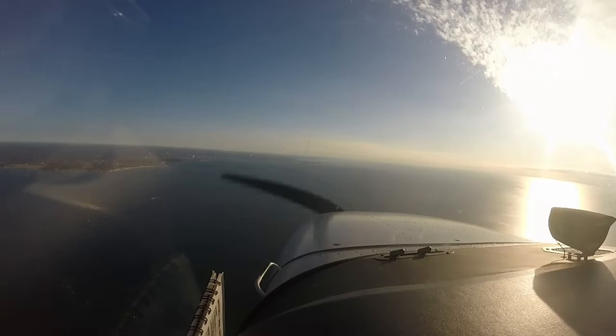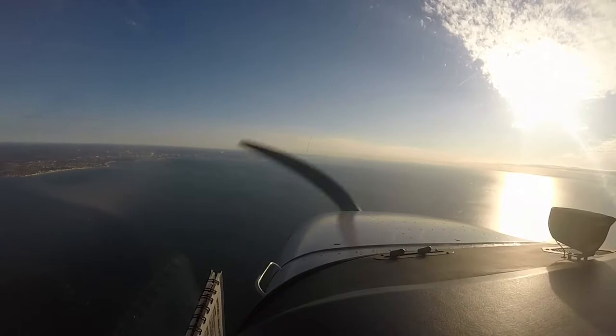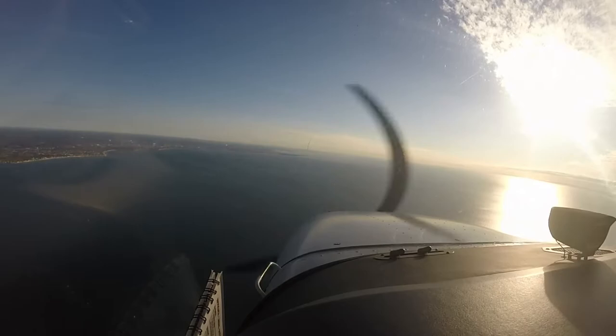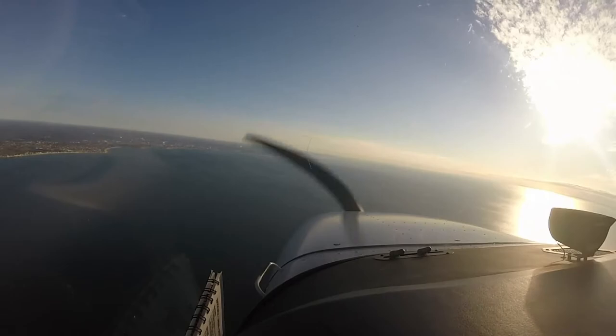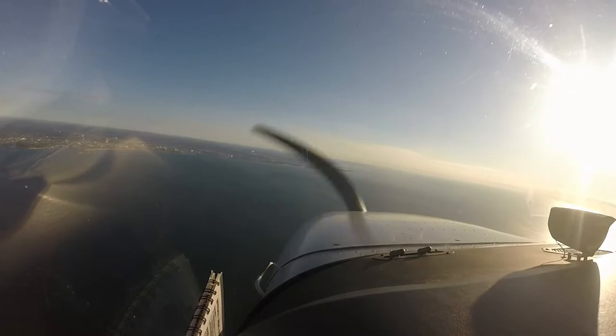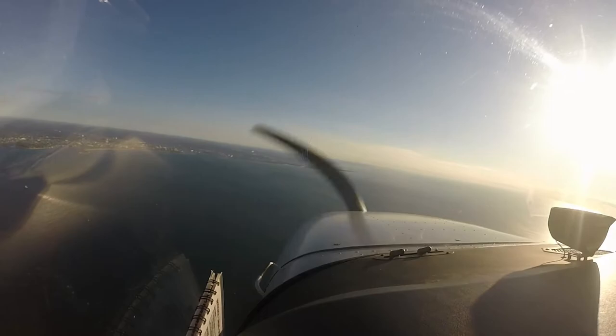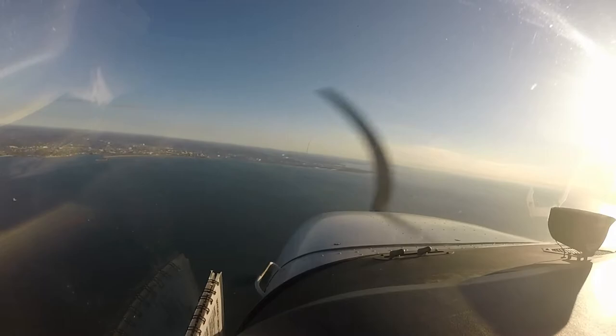Bridgeport 790.5 Foxtrot, registered 1780, contact Bridgeport Tower 120.9. Bridgeport Tower, Cessna Skyhawk 790.5 Foxtrot on the RNAV-6 approach. Skyhawk 789.5 Foxtrot, Bridgeport Tower, report passing Steyn. 789 Papa Foxtrot past Steyn. Cleared for the option runway 6, missed approach southbound. We'll go missed. 789 Papa Foxtrot.